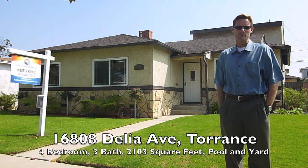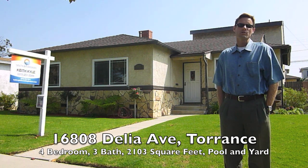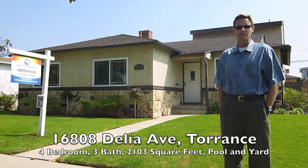Hi, I'm Keith Kyle with South Bay Brokers. Welcome to my newest listing located at 16808 Teely Avenue in Torrance, CA. It's a great 4 bedroom, 3 bath home, 2,100 square feet on a 5,500 square foot lot located on a very nice, quiet cul-de-sac in North Torrance. Come on in and have a look around.